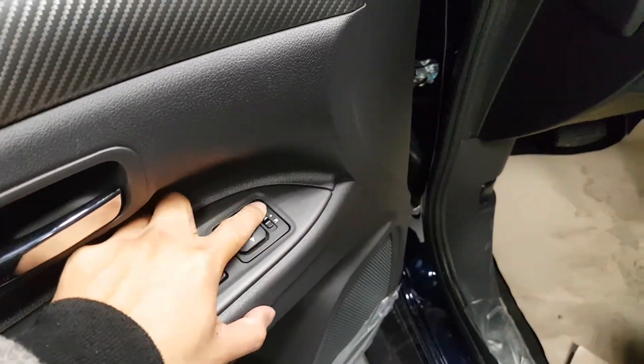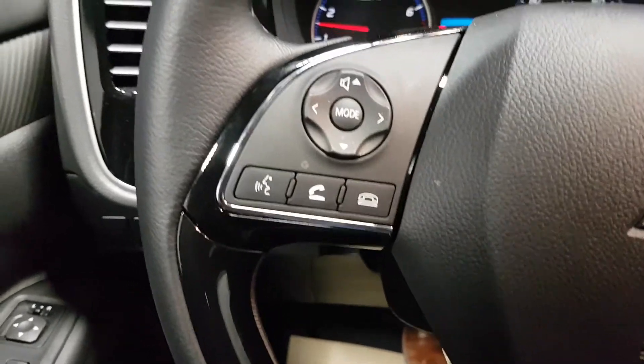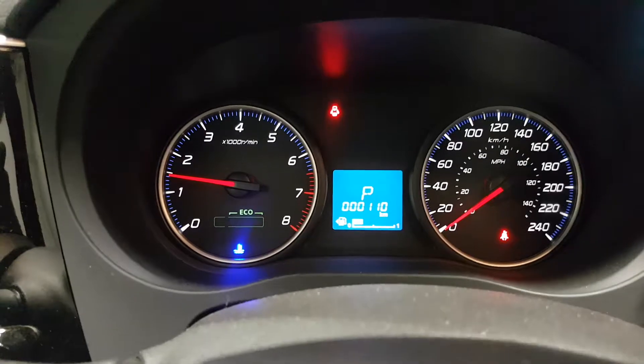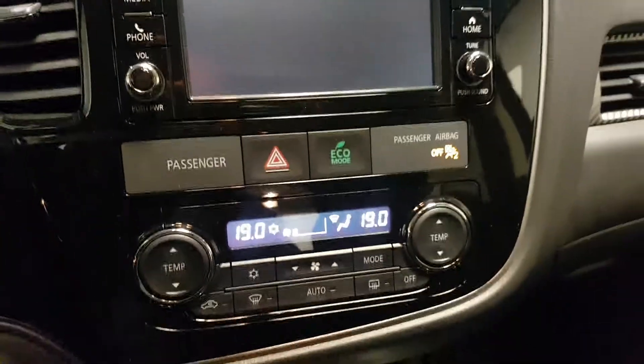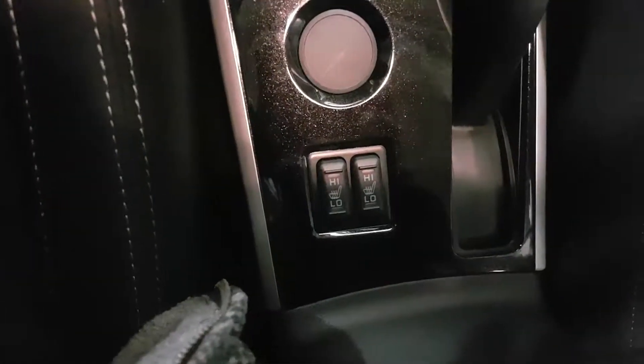Power windows with auto driver's seat up and down. Power locks and power side mirrors. You got your Bluetooth here with voice control, cruise control, and a very nice display on here. Also got eco mode and heated seats buttons.